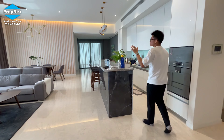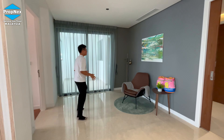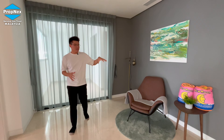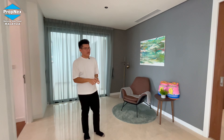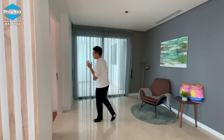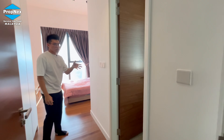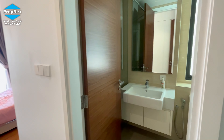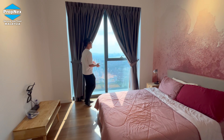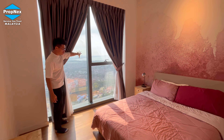Astaka also offers high ceilings. On the other side of the living hall, there's a small compartment that you can convert into a secondary living area, with a unique sliding door design to separate the space. This side also has another en-suite bathroom, fully fitted with a shower screen. This bedroom is front-facing, so you can enjoy the beautiful city view and sea view.